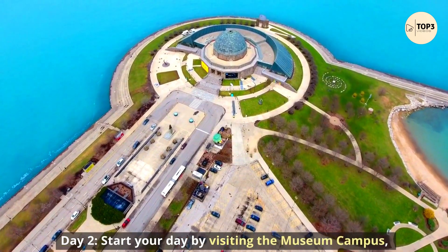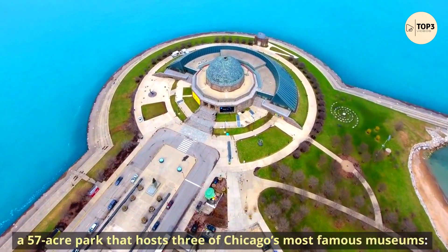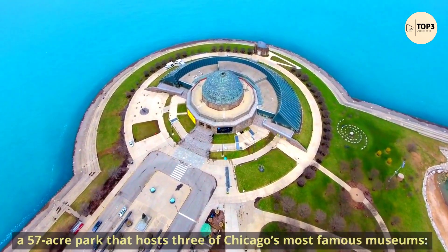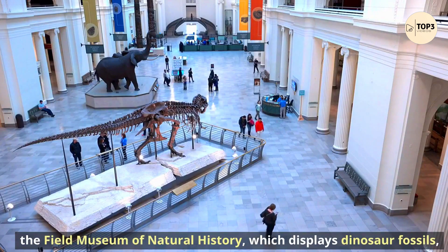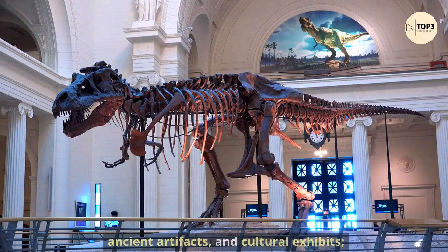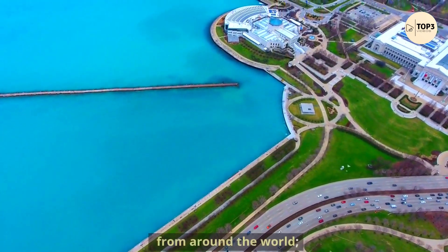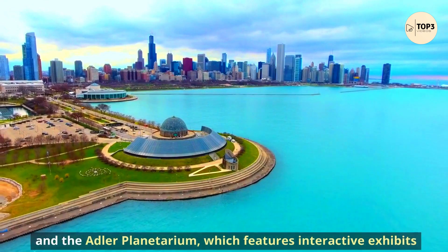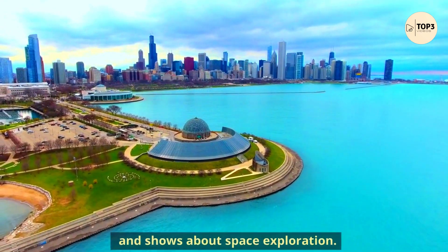Day 2. Start your day by visiting the Museum Campus, a 57-acre park that hosts three of Chicago's most famous museums: the Field Museum of Natural History, which displays dinosaur fossils, ancient artifacts, and cultural exhibits; the Shedd Aquarium, which showcases aquatic animals from around the world; and the Adler Planetarium, which features interactive exhibits and shows about space exploration.